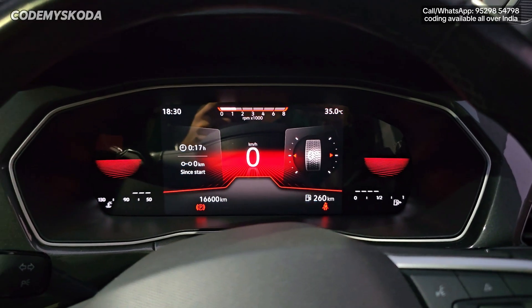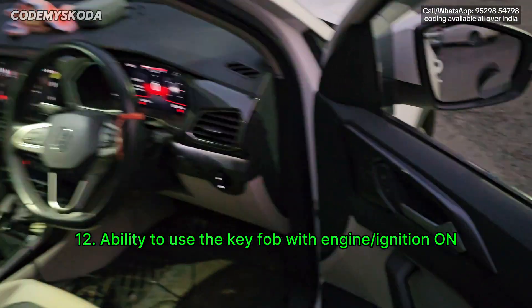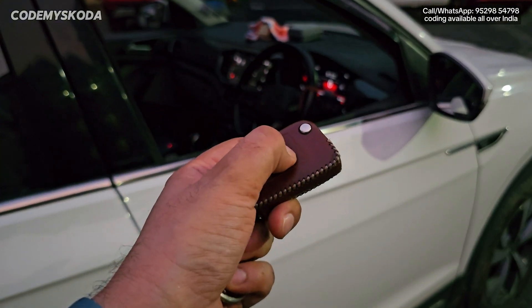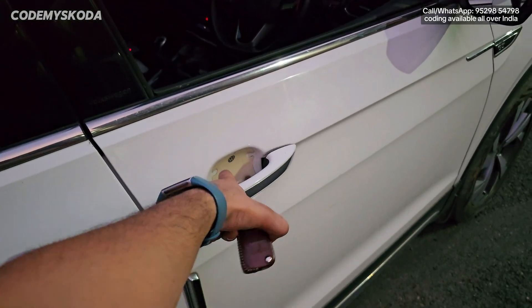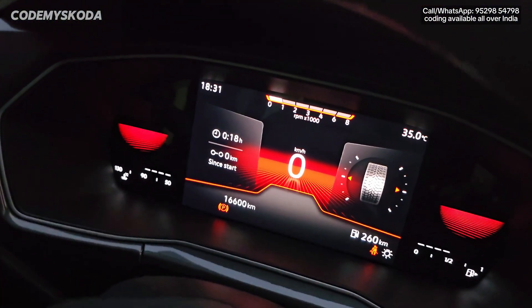As you can see, the car engine is on right now. I will go out of the vehicle, lock the door, and press the lock button on the remote. You will see the car gets locked, and even if I pull the door handle it will not unlock. At the same time, you will see the car engine is still running.